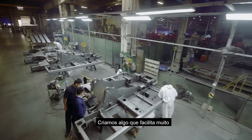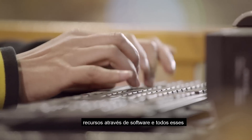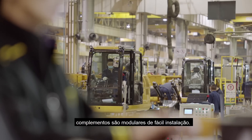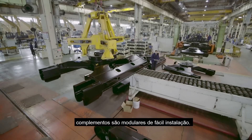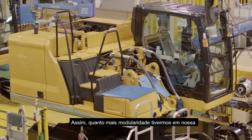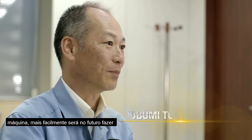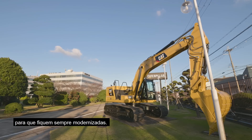We've created something that makes it much easier to continuously add on by replacing components or adding on features through software, and all of those add-ons are actually made easier by modularity. The more modular we design our machine, the easier it is in the future to continuously make those changes and continuously upgrade our machines so that they stay state-of-the-art.